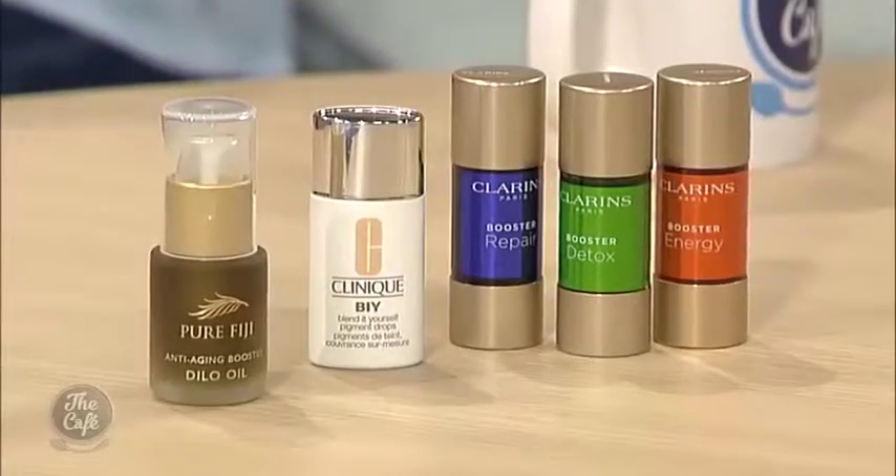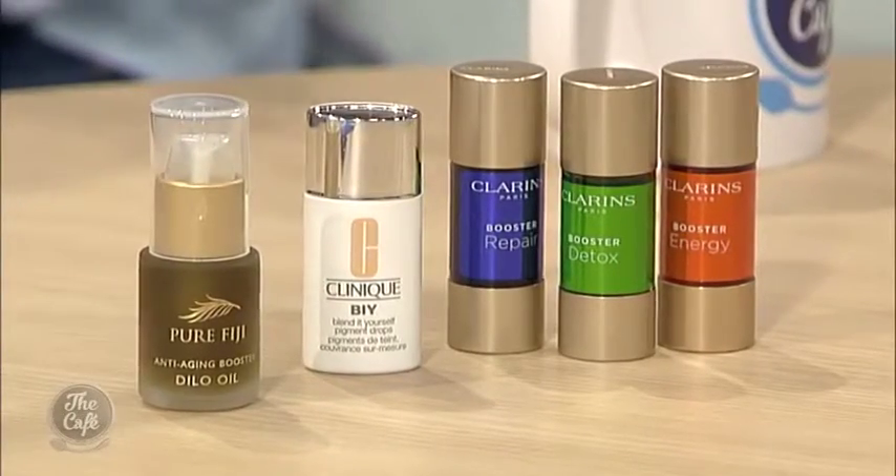It also changes with your hormones throughout the month as well. Totally. Okay let's get to the fun stuff — the products that you've brought in today. I've brought three in that are relatively new; one hasn't launched yet.